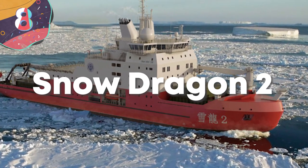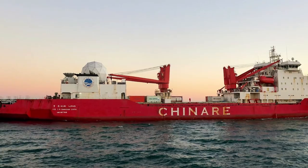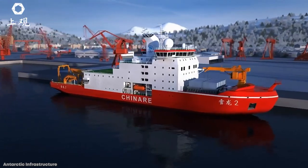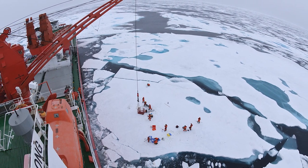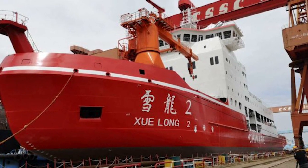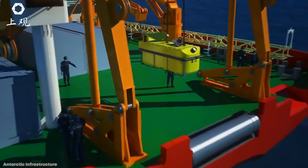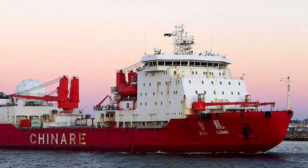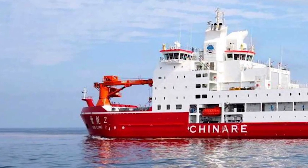Number 8: Snow Dragon 2. Snow Dragon 2, or MV Zhulong 2 as she's officially called, was China's first domestically built polar research vessel, following the first MV Zhulong which was China's first polar research vessel but not built domestically. MV Zhulong 2 started service in 2019 and was built by Acre Arctic, a Finnish engineering company, at the Jingyang shipyard. Snow Dragon 2 provides supplies for China's research facilities in the Antarctic and Arctic regions and conducts biological and geological research. She is 402 feet long with a beam of 73 feet and a displacement of 14,000 tons.